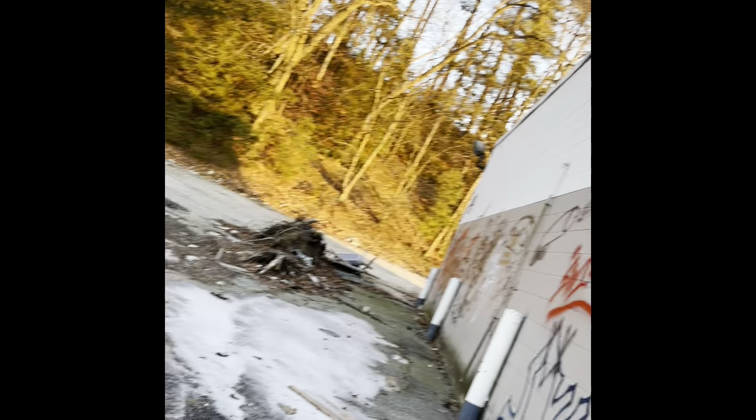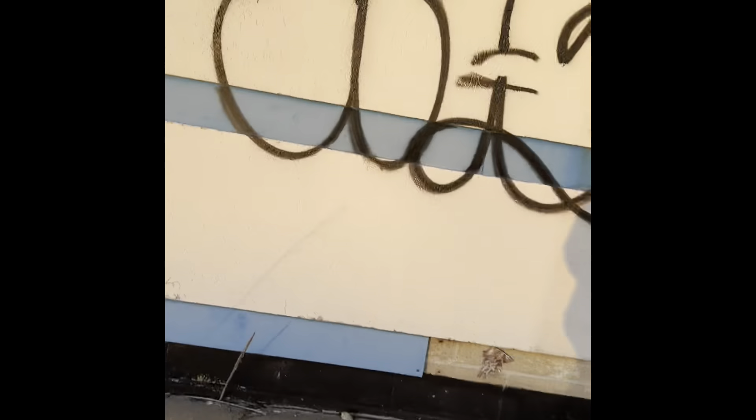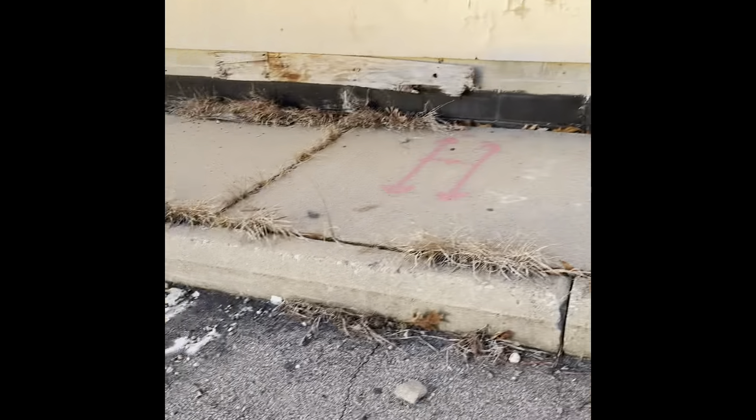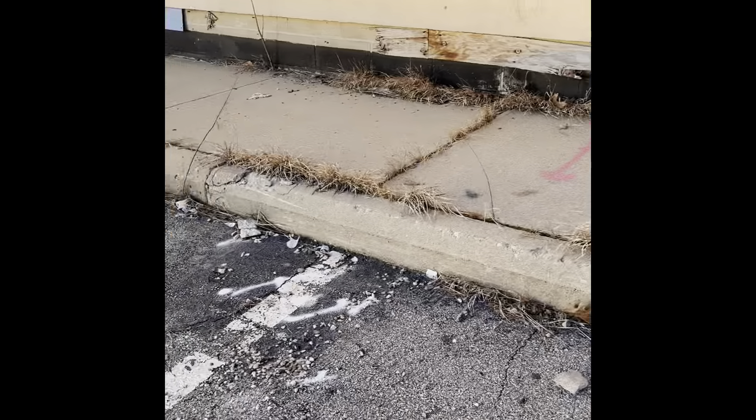Look at this inside. You can tell that this has been abandoned for a while. There are literally dumpsters out back here, and there's some graffiti over here and over there.